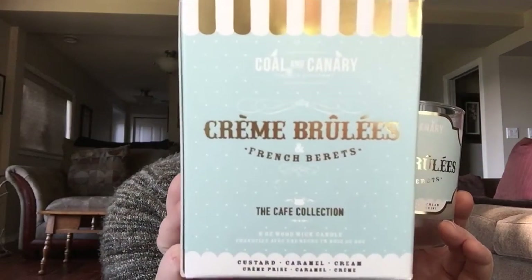Alright, so the reason why you're actually here and watching is for my candle review. Today's candle review is going to be on Coal and Canary's Crème Brûlées and French Berets. This is the box that it comes in, and this is the jar.